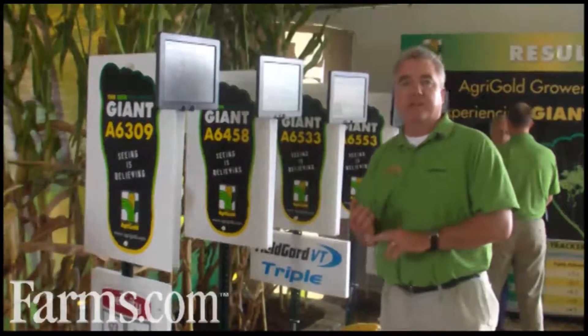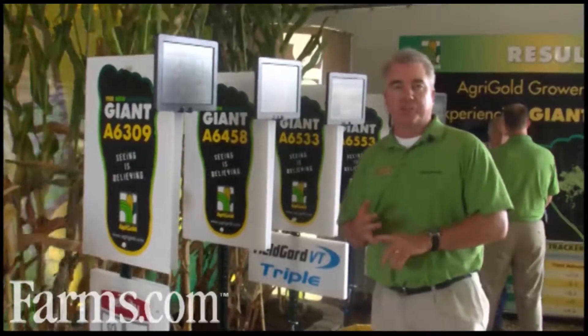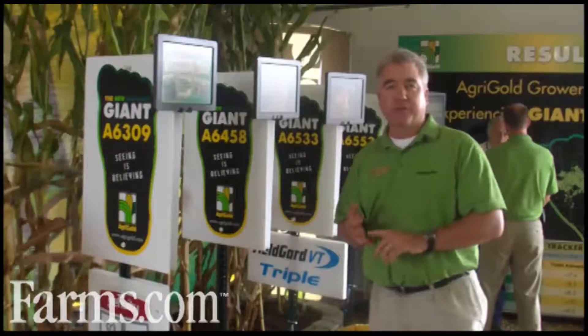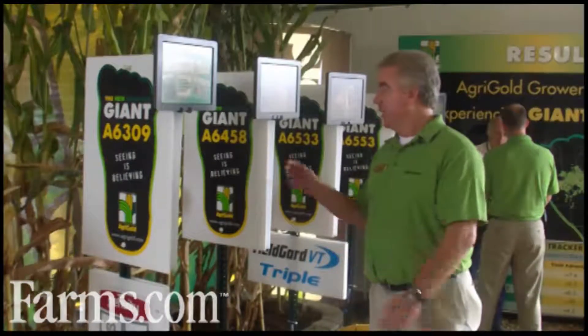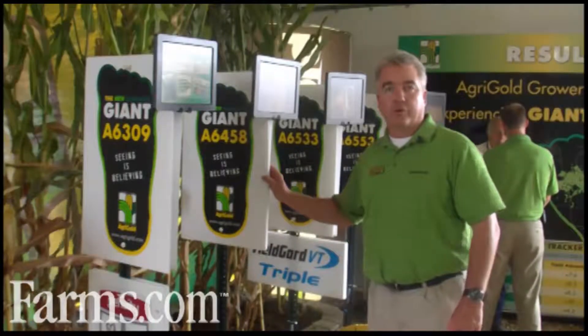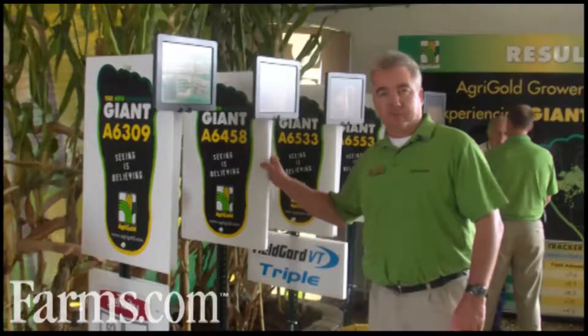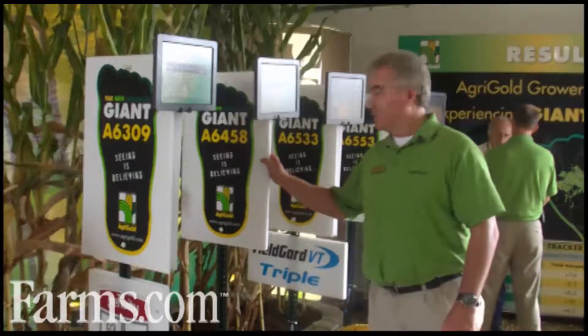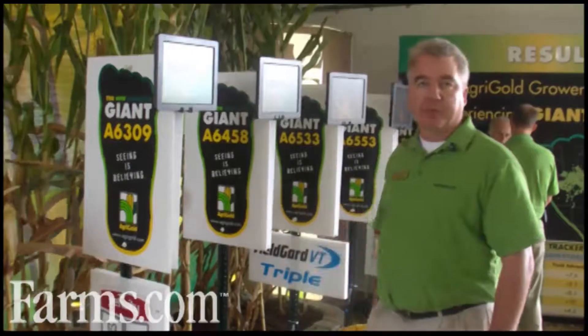6458 has a lot of plant health to it. We're seeing it throughout the countryside having really good Goss's wilt tolerance throughout a lot of these corn fields here in 2010. We recommend this one along the I-80 corridor throughout the corn belt. We're really happy with this one.